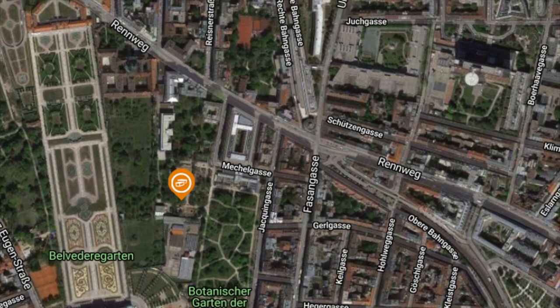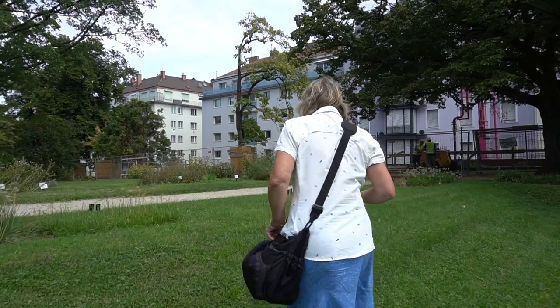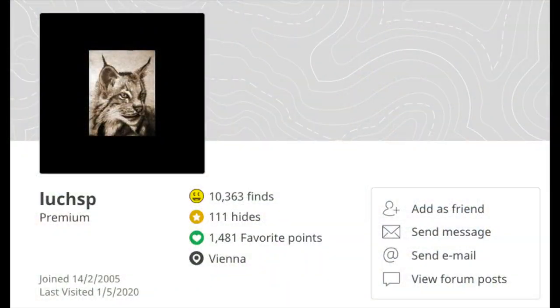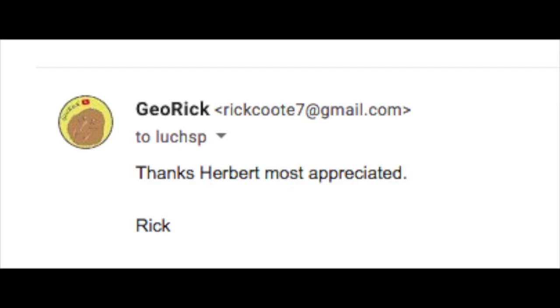We had obviously made a mistake as our coordinates had the cache on the roof of a building a long way from the gardens. We headed back to our Airbnb to work out where we went wrong. We emailed the cache owner for help and Herbert kindly pointed out that we had one of the six numbers wrong.